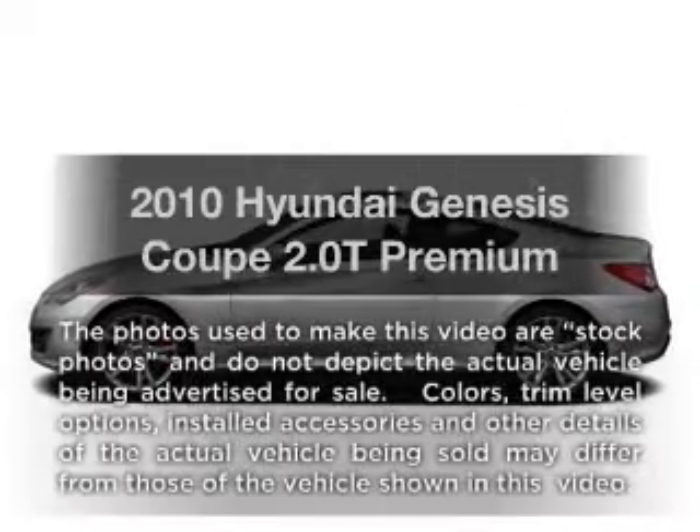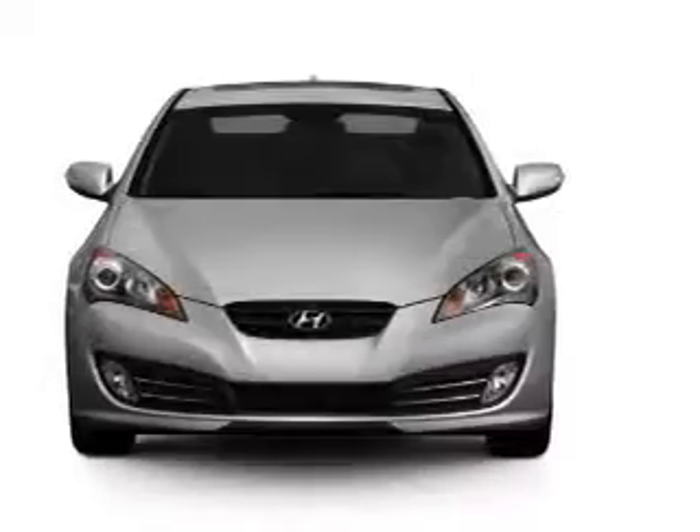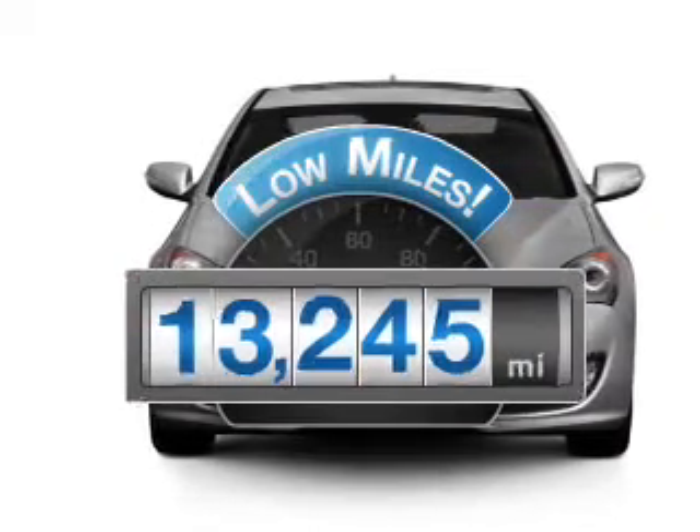Presenting the 2010 Hyundai Genesis Coupe. If you're looking for a first-rate auto, this one could be yours today. With low miles, this automobile will take you far and get you where you want to go.